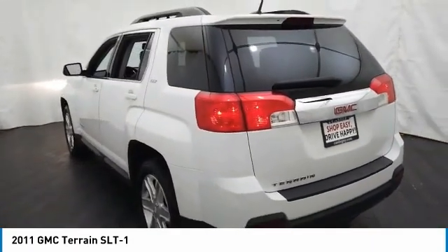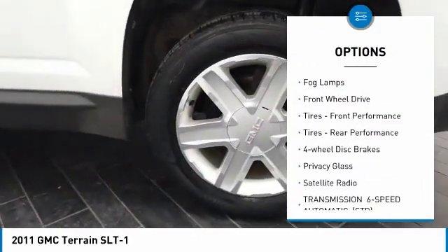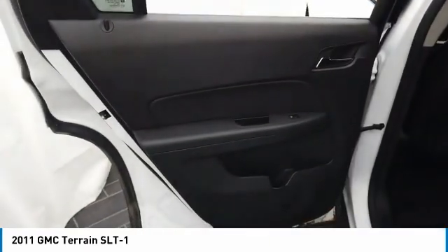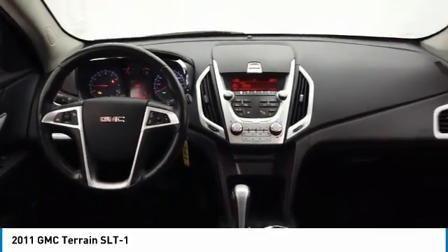Here are some of this vehicle's great options: tire pressure monitor, heated mirrors, aluminum wheels, fog lamps, FWD, front performance tires, rear performance tires, four-wheel disc brakes, privacy glass, satellite radio. This vehicle offers reliability and good looks at a great price. So come in and take a test drive today.